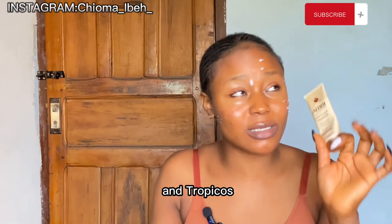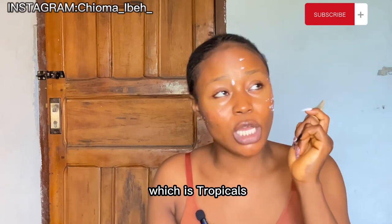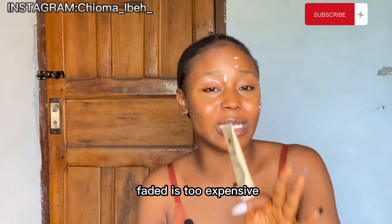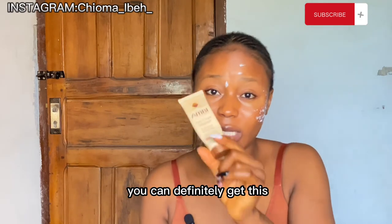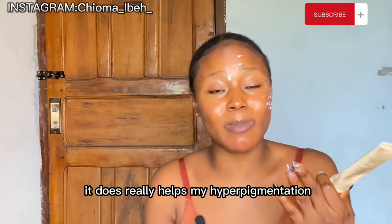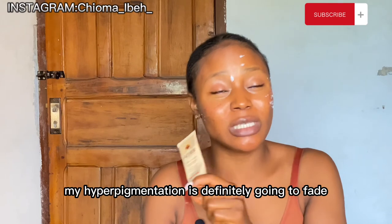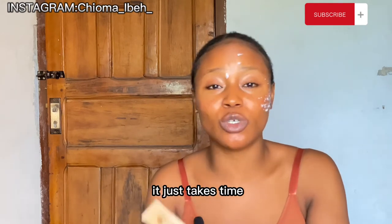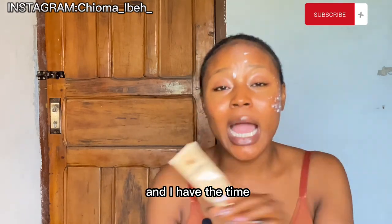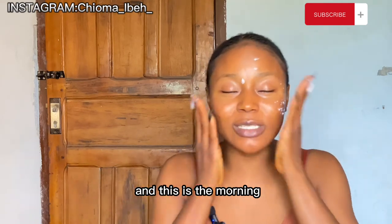If you're struggling with hyperpigmentation and Tropicals Faded is too expensive for you, you can definitely get this — it's going to really help you. It has given me hope that my hyperpigmentation is definitely going to fade with time. It just takes time, and I have the patience for it.